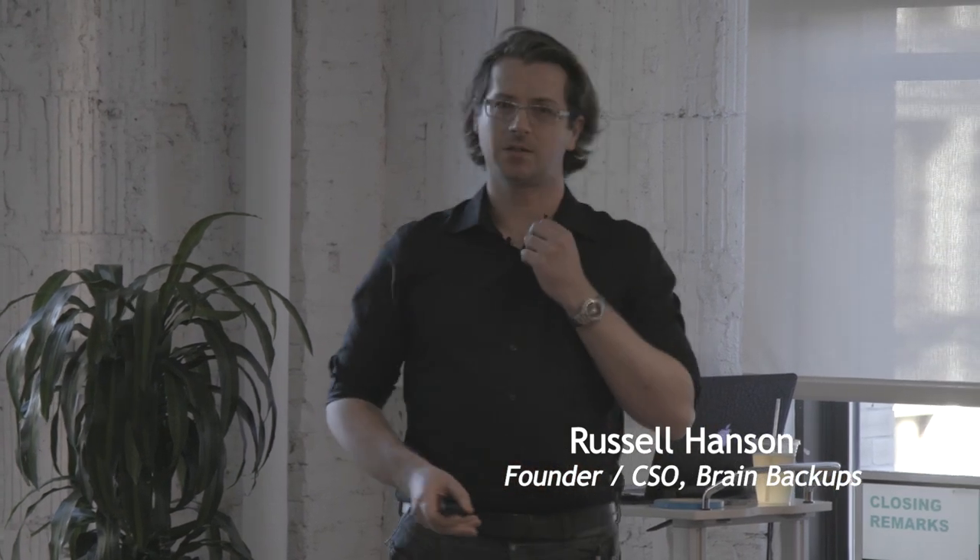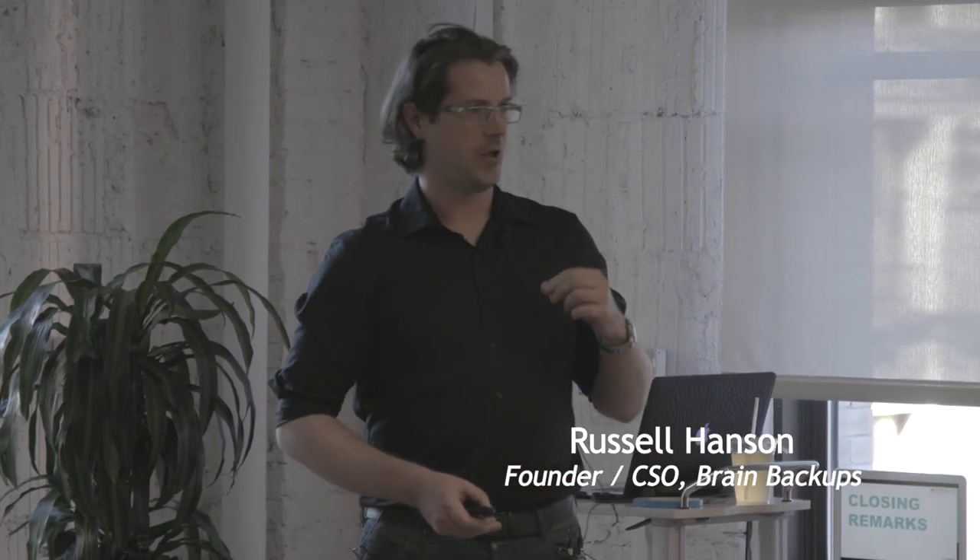Hello and good evening. It's a pleasure to be here. My name is Russell Hansen and I'm visiting from Mount Sinai just uptown. Our office is at 98th and Madison and we're currently working on applications of artificial intelligence in neuropathology and neuroscience.